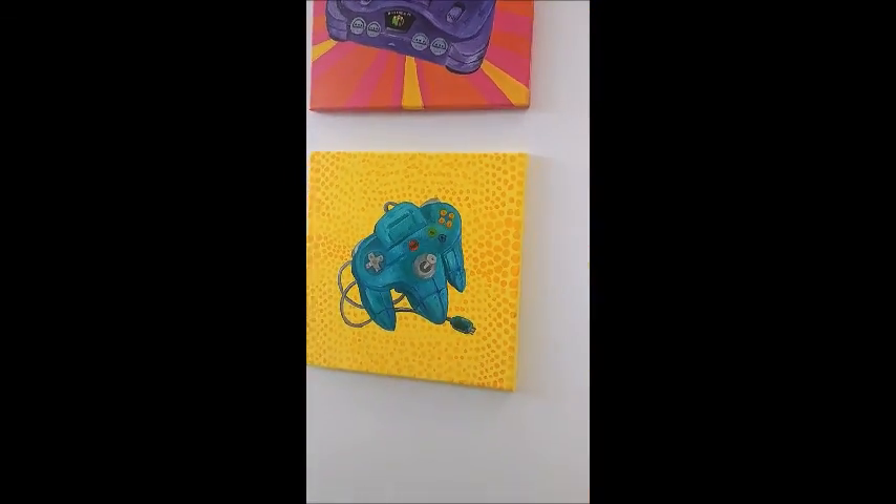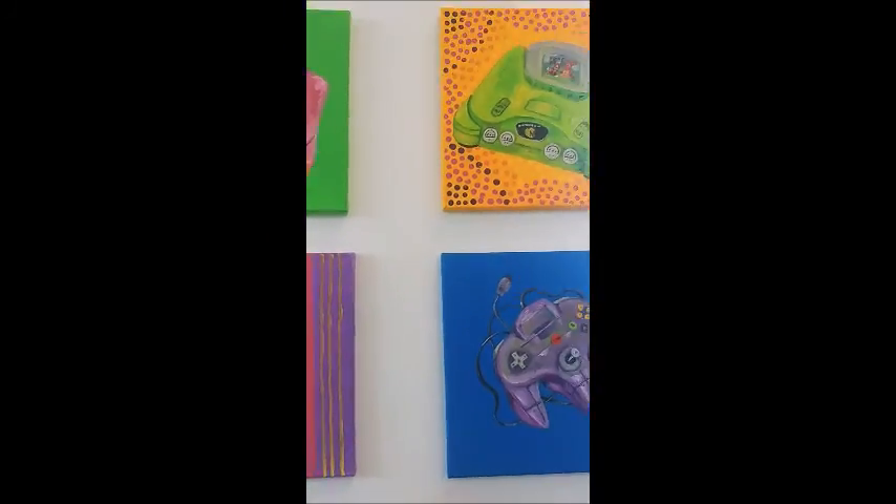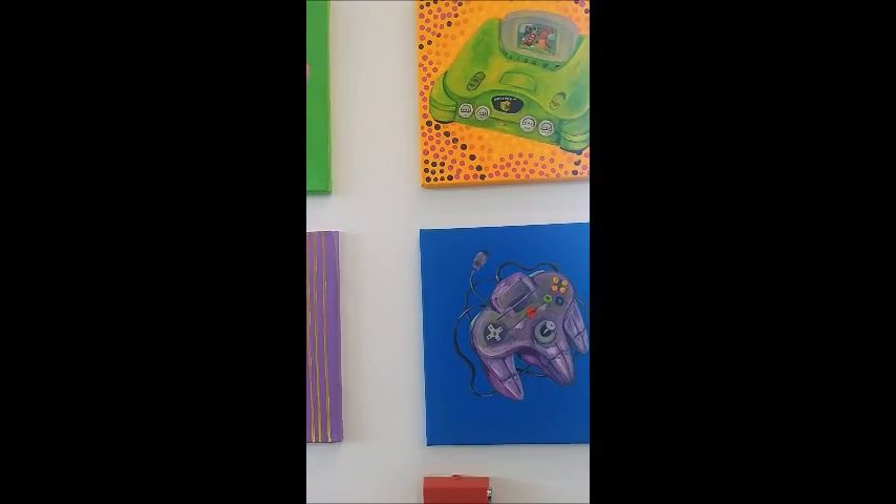Everything's made out of oil on canvas — even the console remotes and everything. The artist used a lot of color as well.